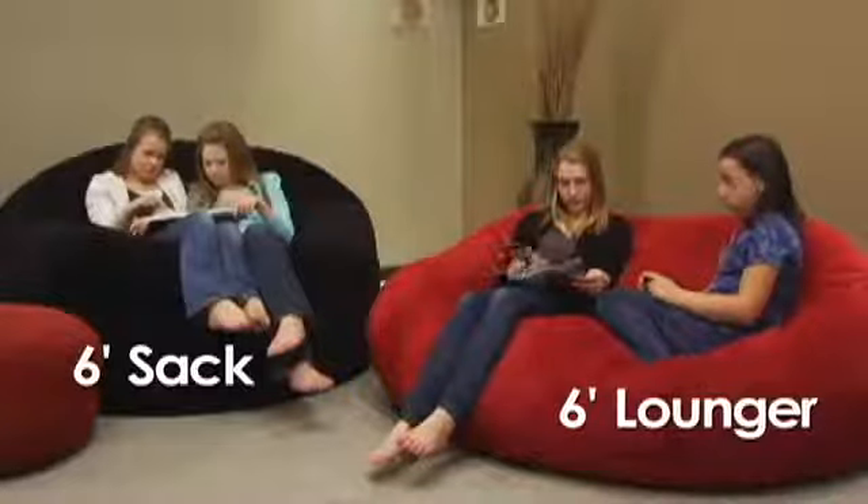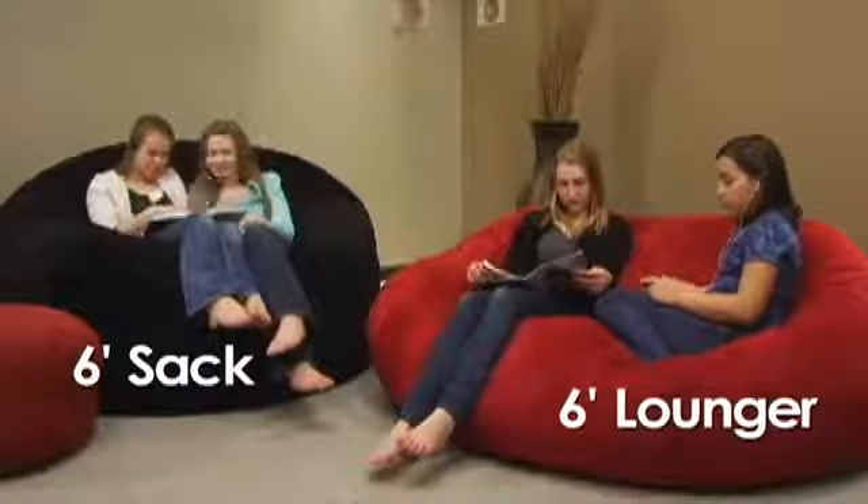So whether you choose the sack or the lounger, your Comfy Sack is sure to be your favorite piece of furniture.